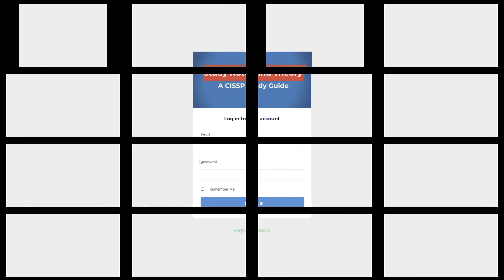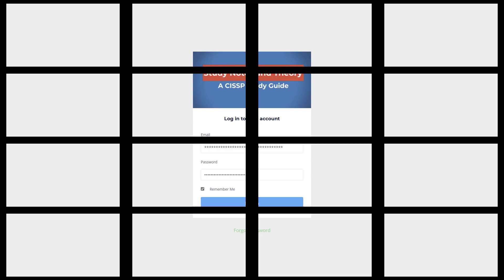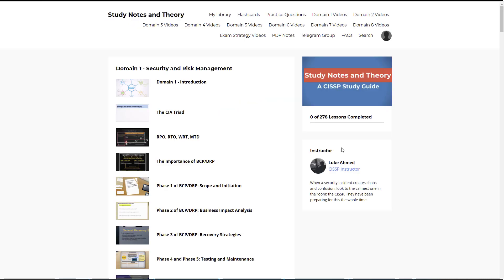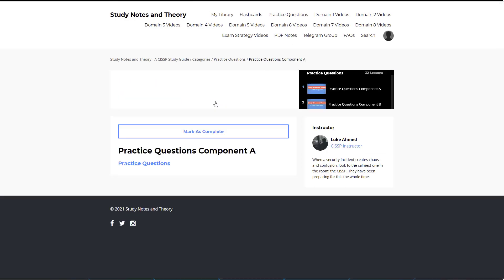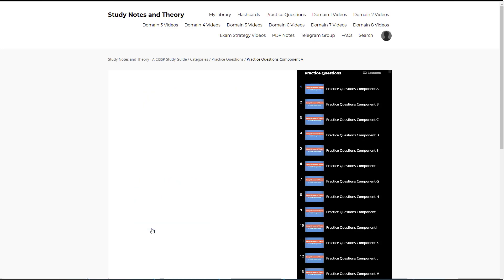It is time to review a CISSP practice question. Let me log into the brand new Study Notes and Theory CISSP members portal. I'm so impressed with this new platform — couldn't be more impressed at how fluid things are now. The old platform was hand-designed by me, and you can probably tell, because I'm not really a designer, just a CISSP instructor and content creator. This new platform made a lot of things easier for me and I hope for you as well.